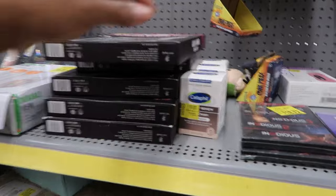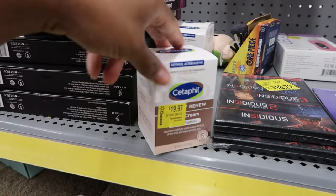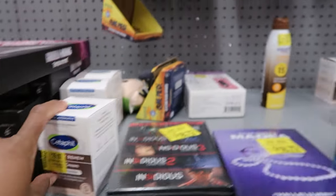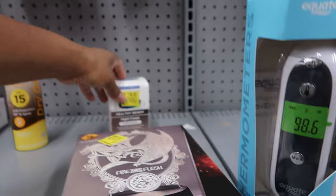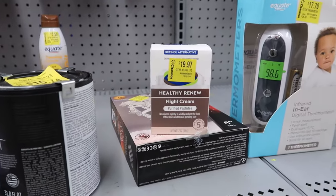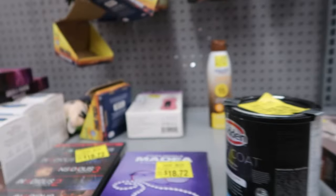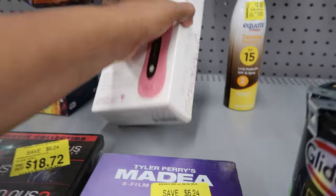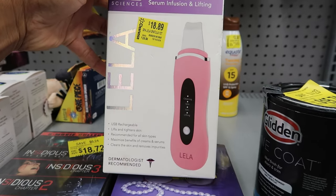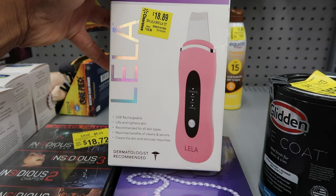They have a See to Feel Healthy Renew Night Cream with purified peptides for $19.97. They covered up most of the stickers but one was finally uncovered. They also have an ultrasonic skin spatula for deep cleaning, extracting serum-infused and lifting — that is $18.98.